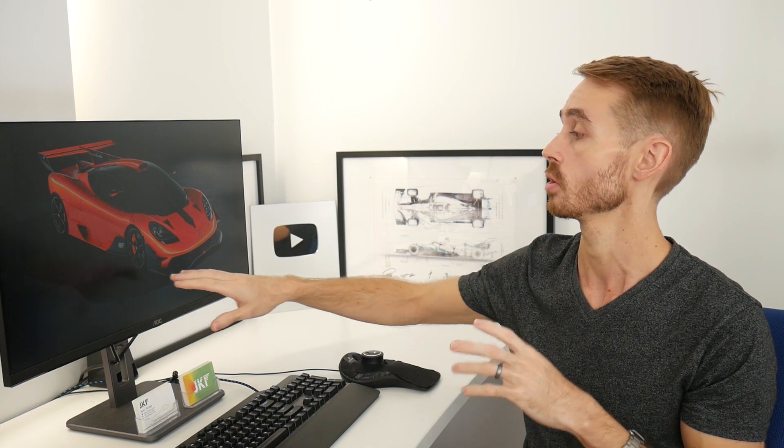A few days ago, Gordon Murray Automotive introduced us to the T50S. This is a largely redesigned and improved version of the T50 aimed at track-specific use, meaning a lot of the external bodywork has been changed with aero add-ons and things like that. In this video, we're going to discuss a little bit of the aerodynamic layout of the car.